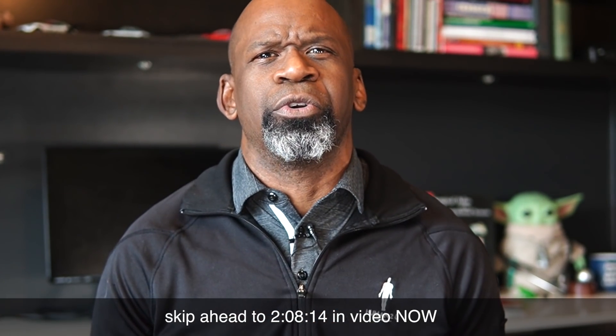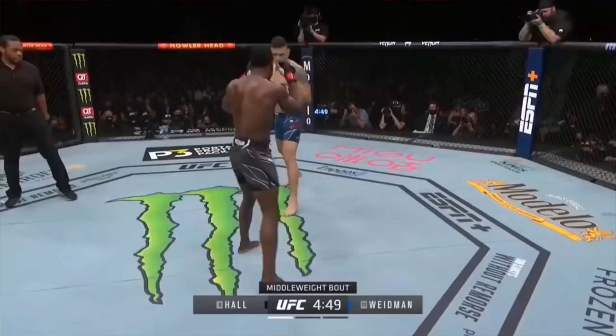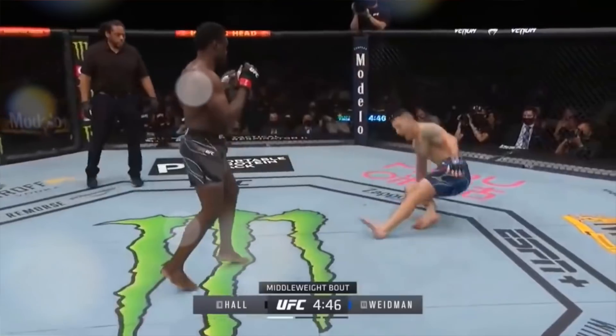Injury alert! This video will contain some graphic footage of the injury, so if you are squeamish, you can skip ahead to the discussion. You have been warned. Chris Weidman was injured 17 seconds into the first round of his fight with Uriah Hall at UFC 261. After only a single punch was thrown, Weidman threw a low kick at Hall's lead leg. Hall checked the kick with his upper shin, resulting in a loud snap. Weidman's lower leg was bent at an awkward angle — he had suffered a lower extremity fracture of his tibia and fibula. When he stepped back after the kick, there was no support and he fell to the canvas.